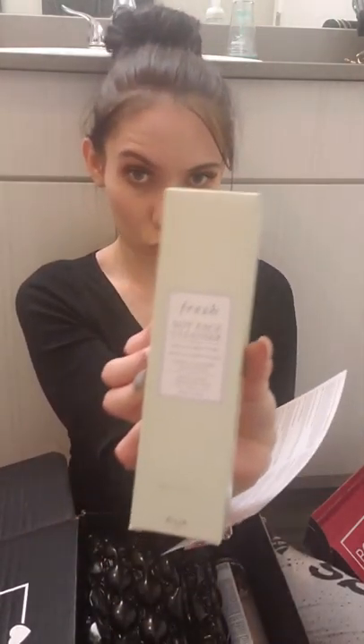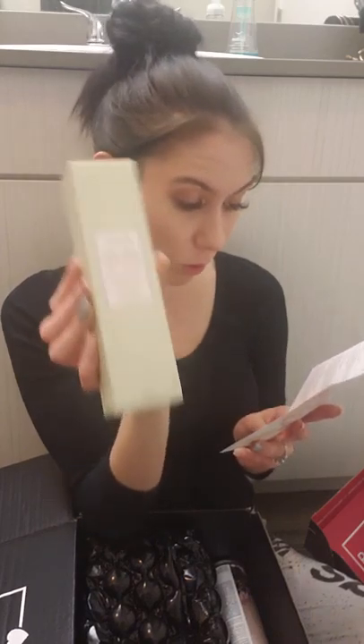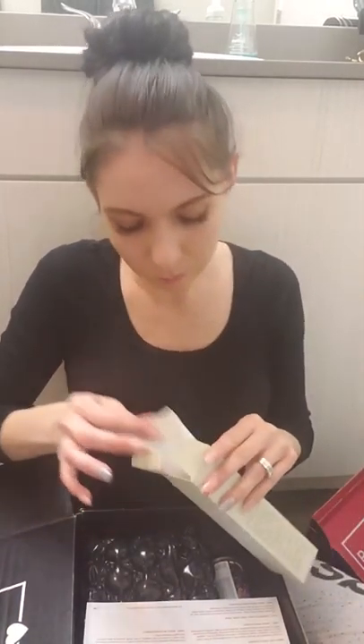Next is the Fresh Soy Face Cleanser — it's $48. It's a gel cleanser that removes makeup, even mascara, without drying. It's for soft, supple skin and has cucumber and balancing rose water. It's suited for sensitive skin, which I need. My skin has been horrible lately — not breaking out, just so dry. I moisturize twice a day, I put on hydrating spray, and when my skin is dry, it's just dry. Really hard to revive.